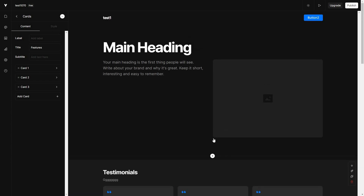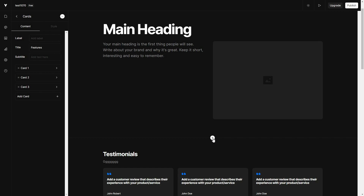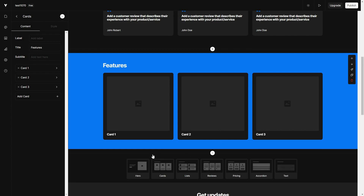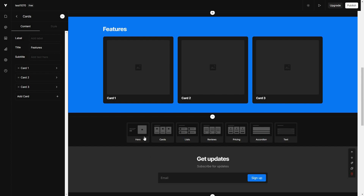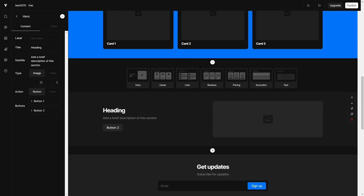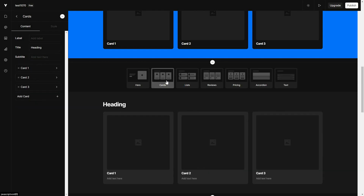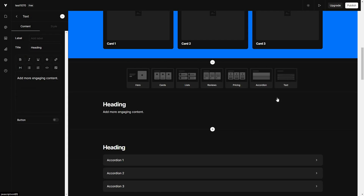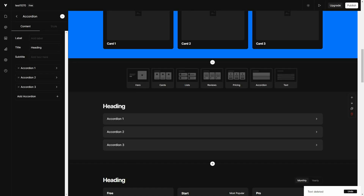Now, what if you want to add other sections? At the bottom of each section you will see a plus icon. If you click on the plus icon you get all the things you can add to your website — you can add a hero section, a card section, list, reviews, pricing, accordion, and text. On the left side you will get all the necessary editing options for each section type.